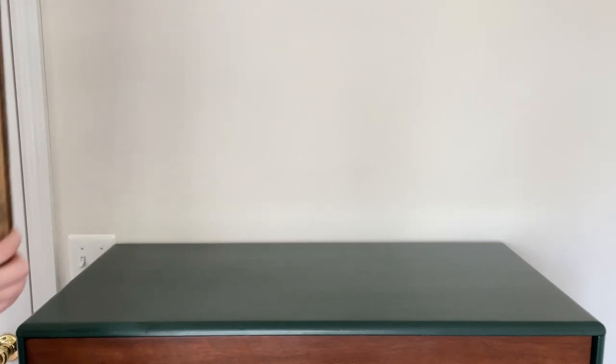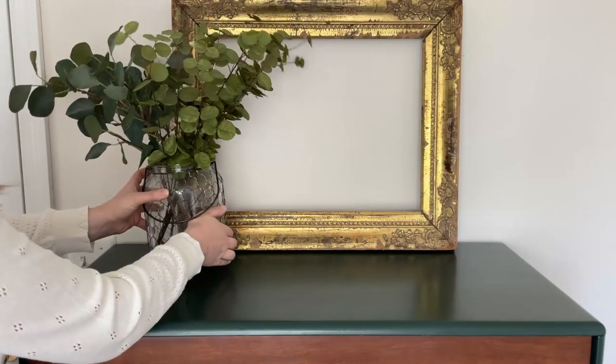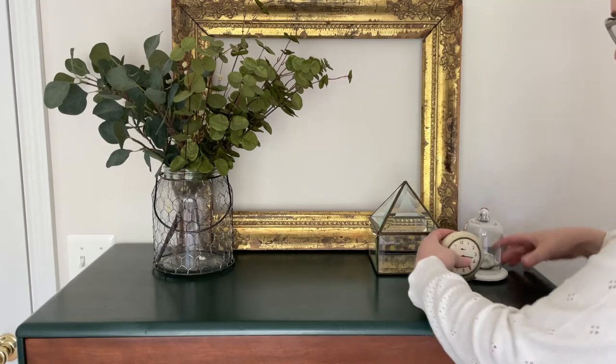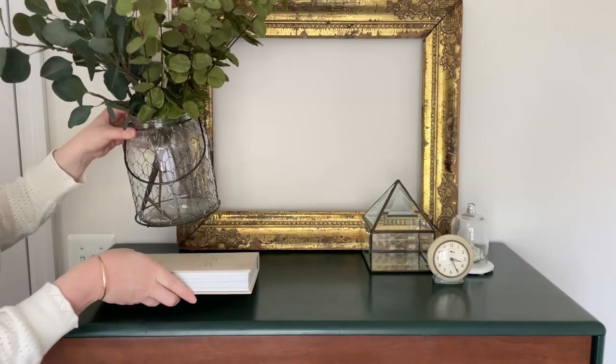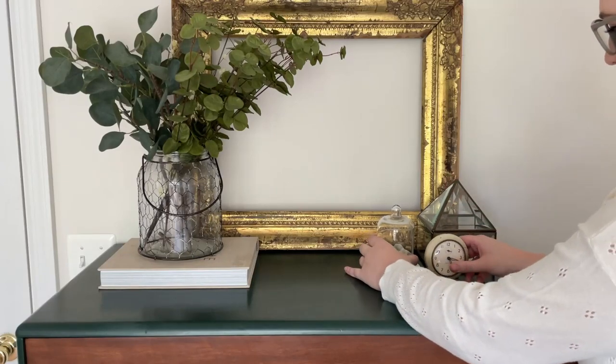There are hundreds of ways to style vignettes and it depends completely on your taste — whether you like a minimalistic look or lots of decor. Let me quickly run through styling this dresser a couple of different ways. For the first look, I started by bringing in a large gold frame and a glass jar with greenery as my large items, then added a medium piece of decor followed by two smaller pieces to create a trio vignette. Next I added a big book under the glass jar for height.